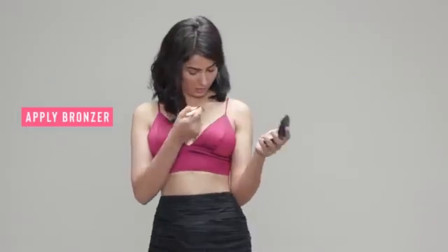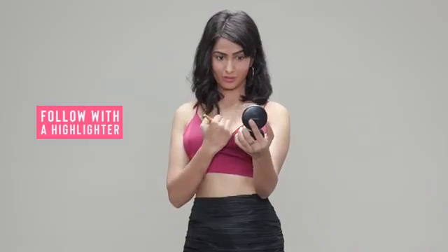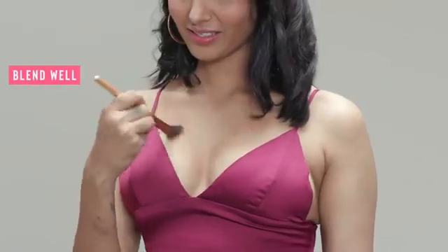We've heard all about contouring our face with makeup to chisel our features and enhance our bone structure and the shape of our face. But did you know you can also contour your breasts to make them look fuller? Apply bronzer on your cleavage and around the top half of your breasts, followed by a little highlighter under the bronzer, and blend it all out for a subtle lift.